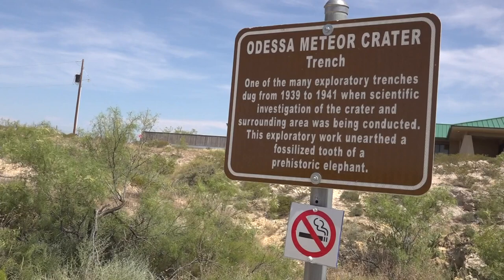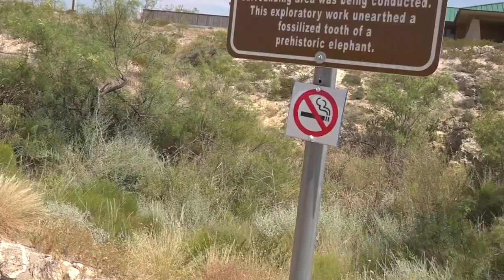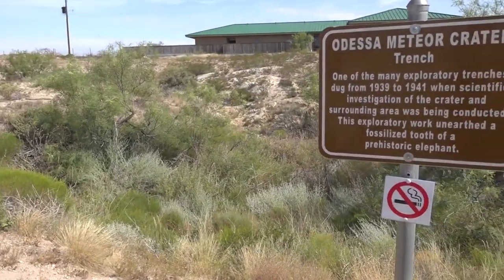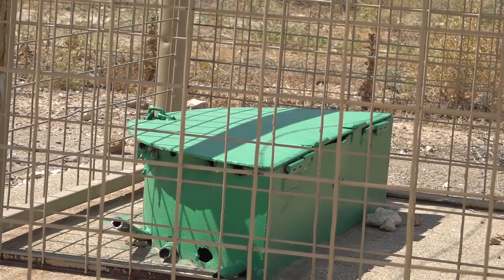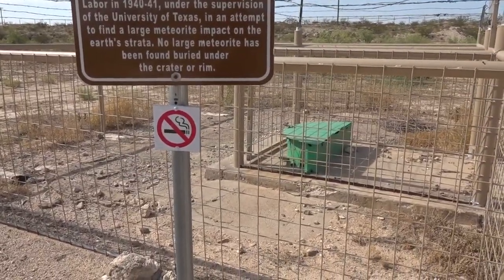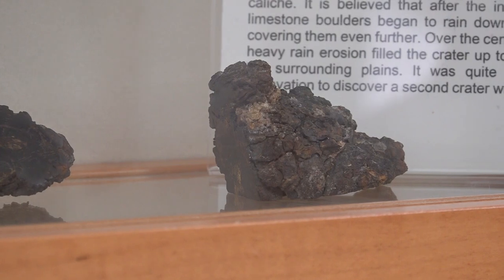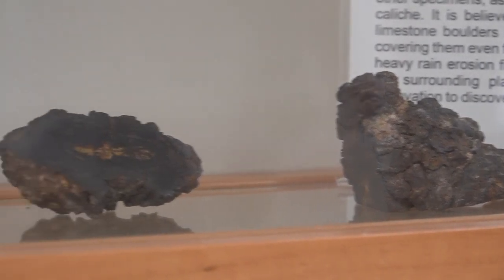This trench is one of the original, earliest trenches. This trench is notable because they found a fossilized prehistoric elephant tooth in it. Now this is the center of the crater — this is the shaft they dug down during the work camp in order to find the meteorite. What they didn't expect was when they dug down to the bottom, instead of finding one large piece of meteorite like they were expecting, they found a large cluster of meteorite.